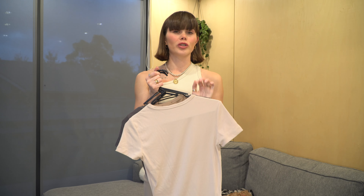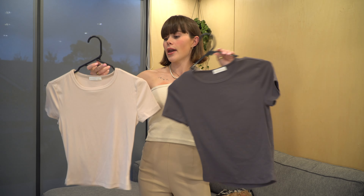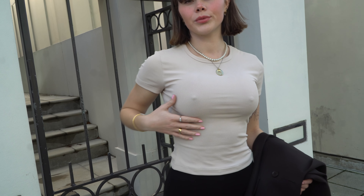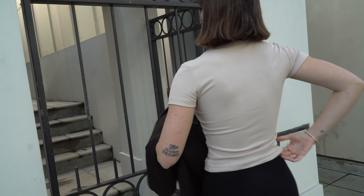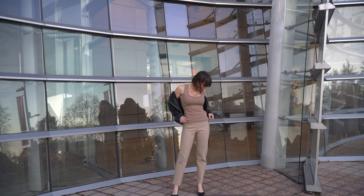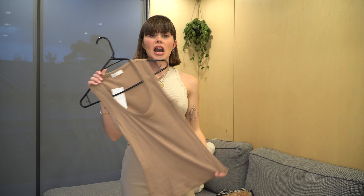The next store I popped into was Kookai. I find that they do really reasonably priced basics. The first top I got, I purchased in two different colours — I have worn these already so there is a little bit of makeup on them. I got this top in both their beige and their stone dark grey colour. You can't go wrong with an off-the-shoulder, slightly cropped tank top. The next top I got was from their sale range — it is a full-length singlet top with a low circle cut in a light brown cotton material. Just another really easy top to style with anything.